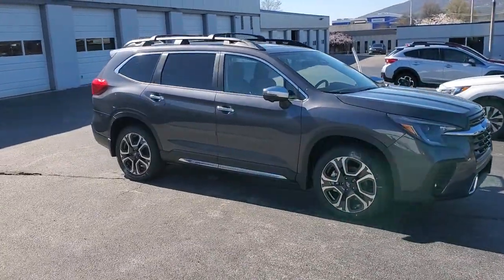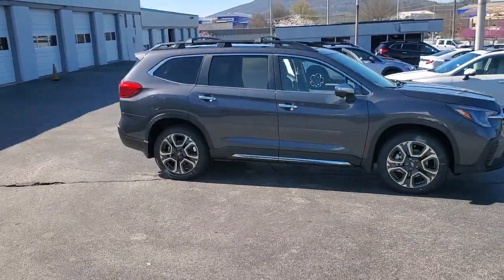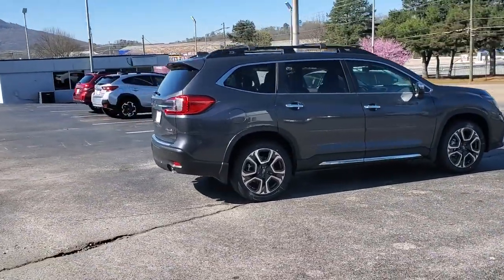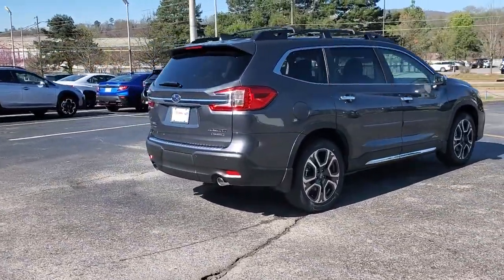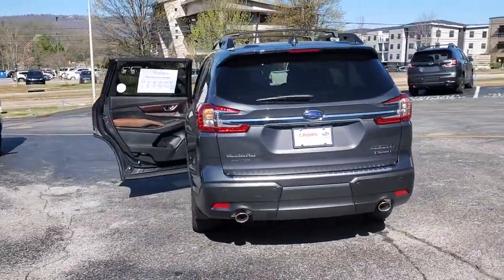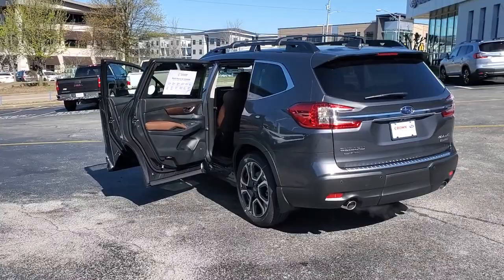You will be amazed by this 2023 Subaru Ascent. Here's a stylish and versatile Ascent that's ready for your family adventures. Smooth and capable, this spacious three-row SUV packs the features you need to keep your crew safe, comfortable, and entertained.